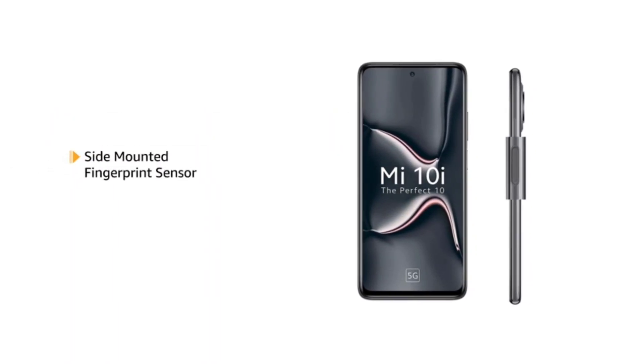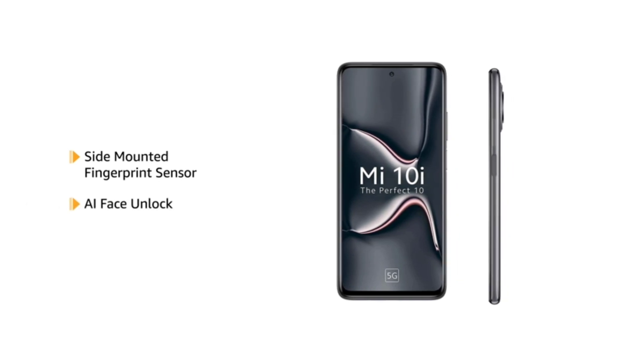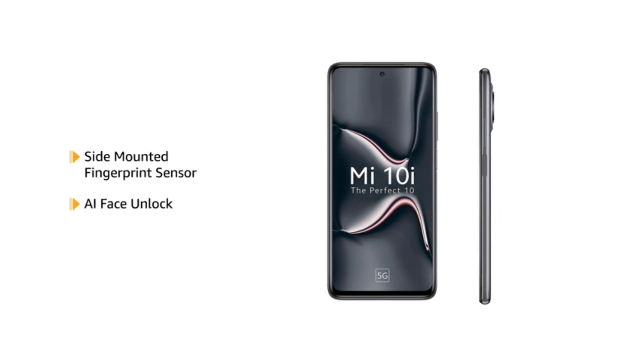The phone also comes with a side mounted fingerprint sensor and AI face unlock, allowing you to unlock your phone quickly and securely.